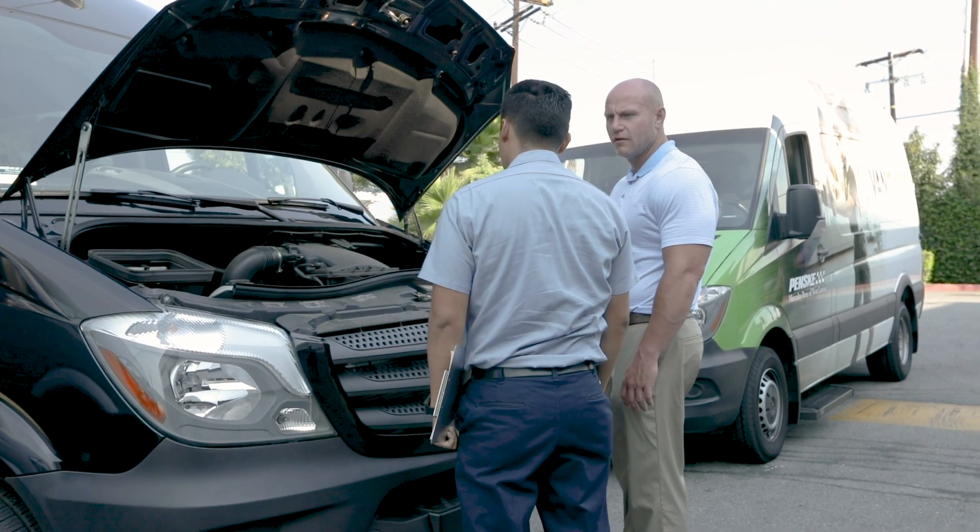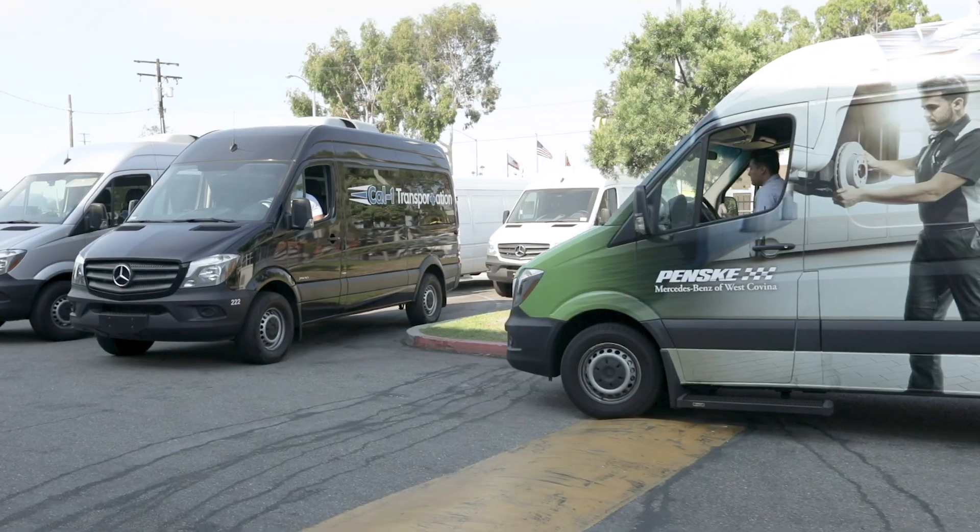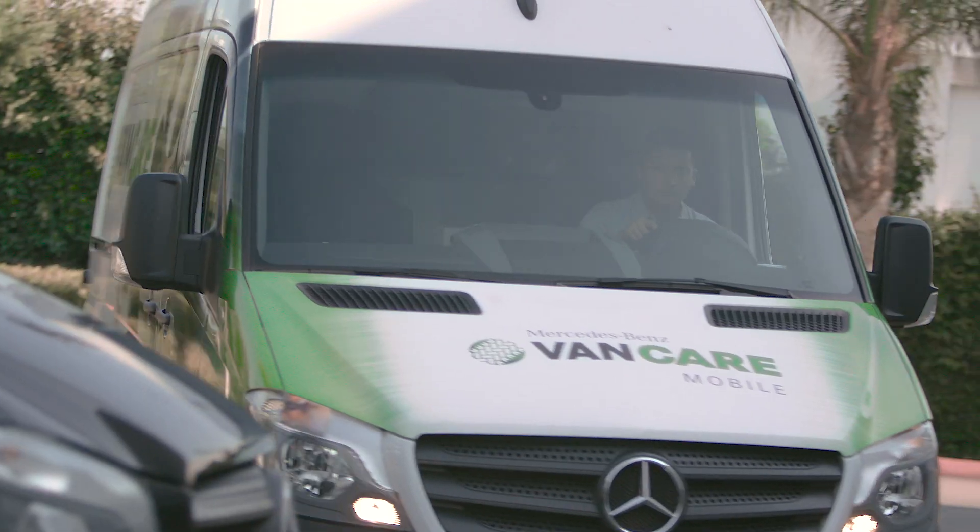After checking out with the customer and going over any recommendations, the technician will leave the scene and head to his next service call.